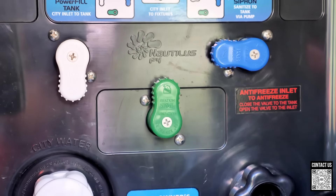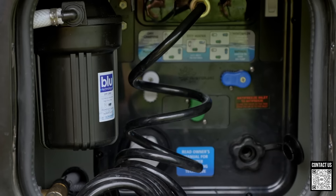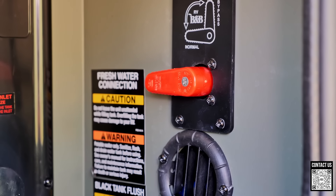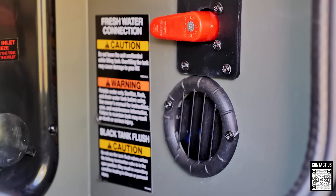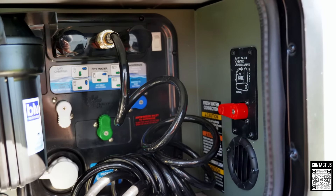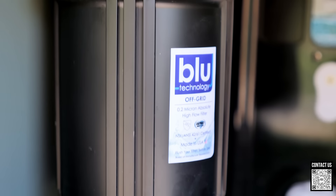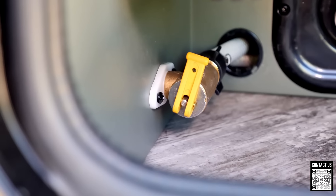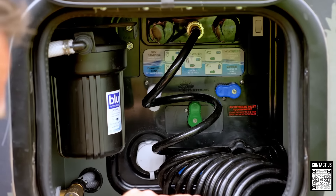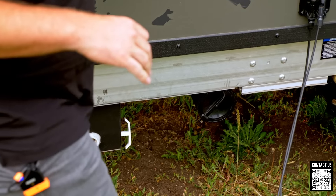All the tanks have heated pads on them plus ducted forced air into the underbelly for radiant heat from the furnace. In extreme cold you can flip on the tank heaters as an extra precaution. Over here we have the Nautilus water system — black tank flush, fills, and settings that let you pull water from a stream, winterize, take city water pressure, or run off the tanks. You also have a bypass valve and a 0.2 micron water filter, plus a hot water low-point drain to easily winterize.